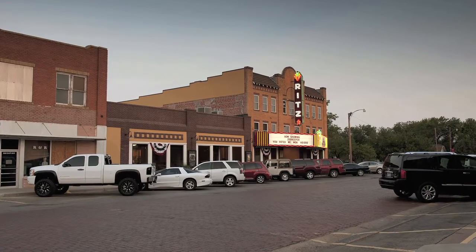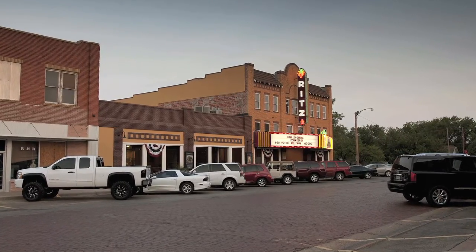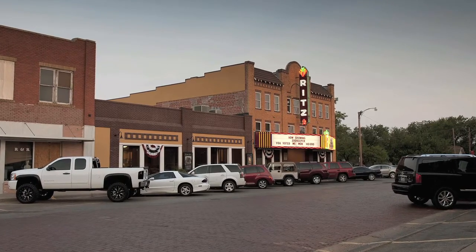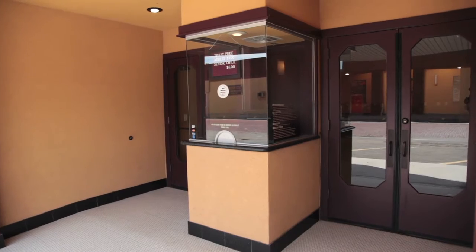After a multi-million dollar reconstruction effort was completed in 2007, a new generation has discovered the allure of this 80-plus year old building. Come inside and you'll see.